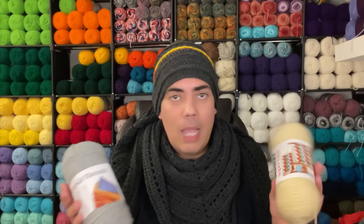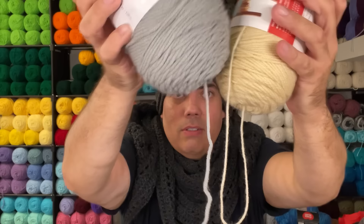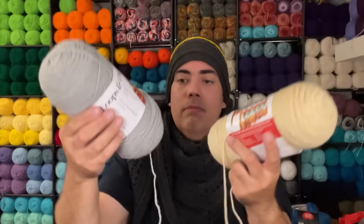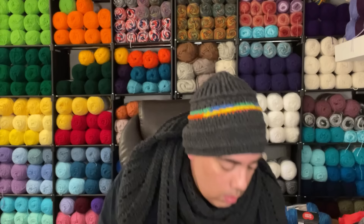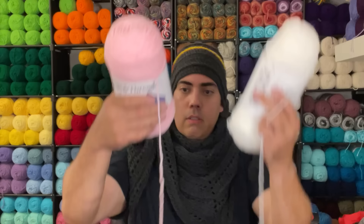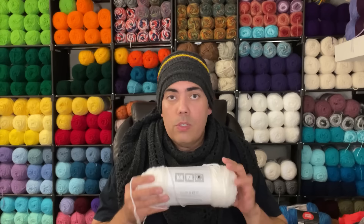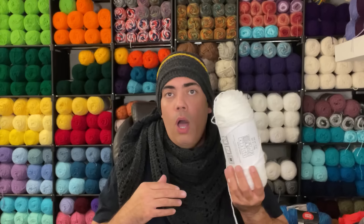This is Bernat Super Value, and this is Loops and Threads — forgive me if I keep calling it Value Craft. Look at the comparison: the Loops and Threads is clearly thicker. And don't get me started on Big Twist — light color against light color — it may not be as noticeable on camera but I'm clearly seeing that my Loops and Threads is thicker. But let's not sleep on these other yarns; just because they aren't as thick doesn't mean they're not just as good — they just have a different purpose.